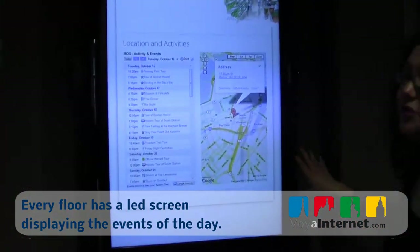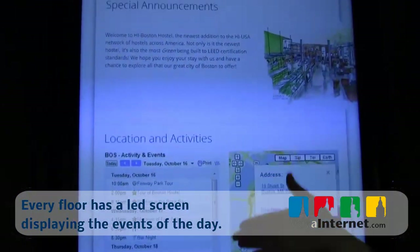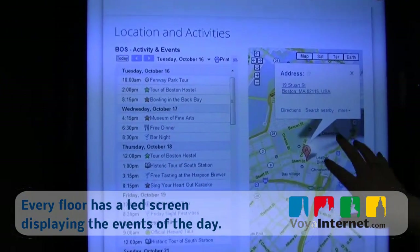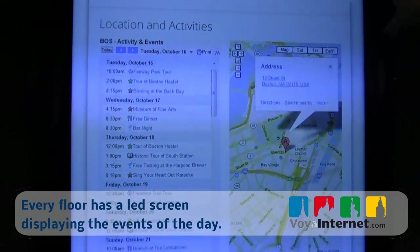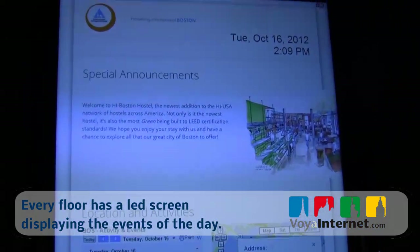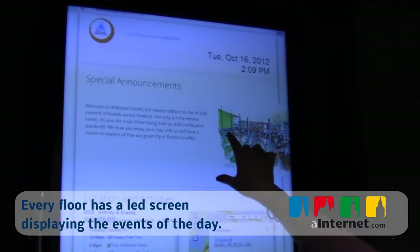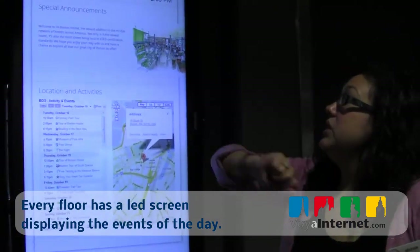On all of our floors, we do have TV screens right outside our elevators so that guests can see a list of what's going on for the day, a general area map, and any special announcements — like we had Olympics trivia while the Olympics were going on. Any community events that are going on will all be posted right there.